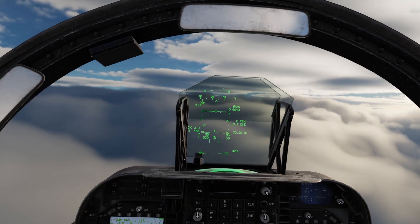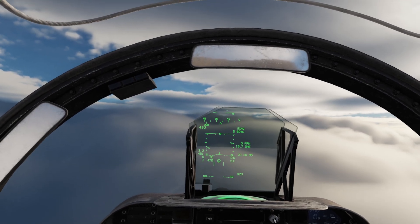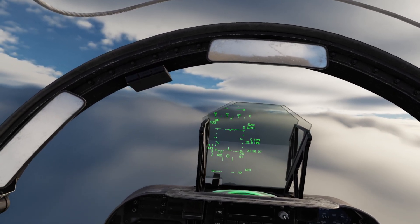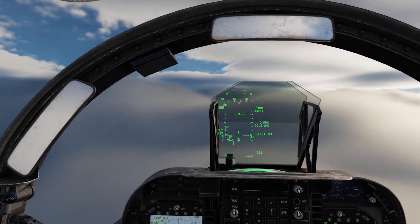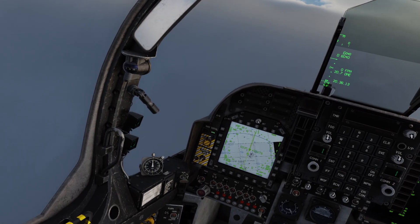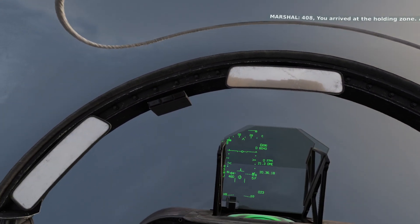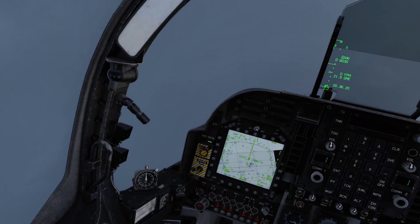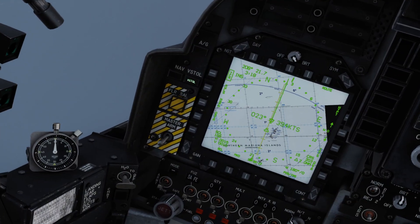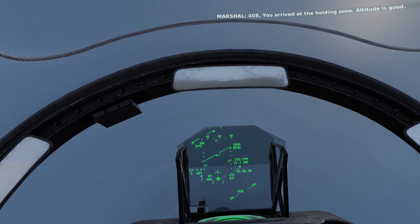4-0-8-8-3. Expected BRC 2-0-3 degrees. Hold at angle 6. Expected Charlie time 0-6-3-9 hours. Altimeter 2-9-0-9-6. Report TV. So it's a left-hand holding pattern off that radial. We just passed 21 miles and checked in there, so we're pretty close to the radial.